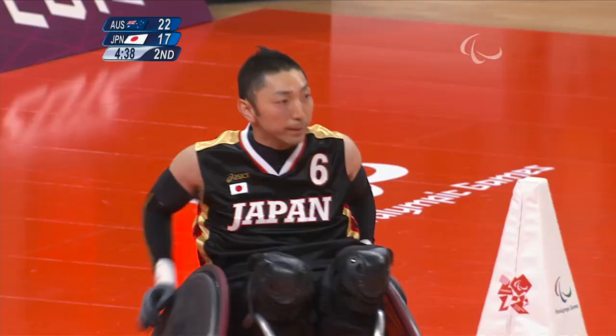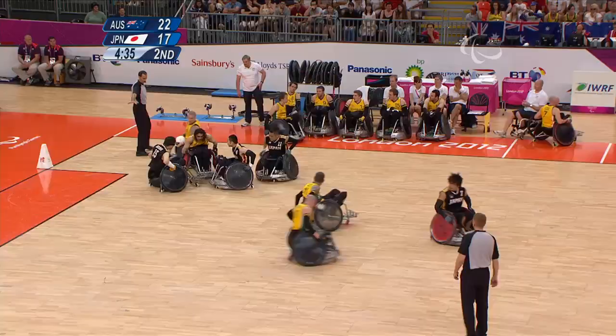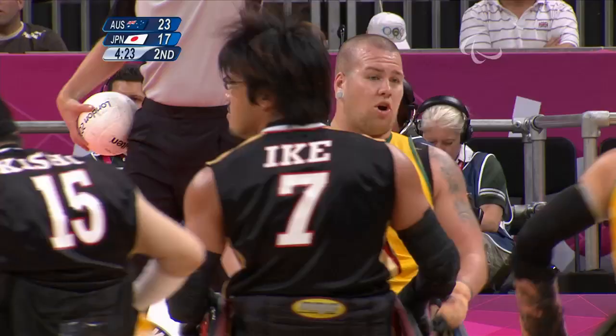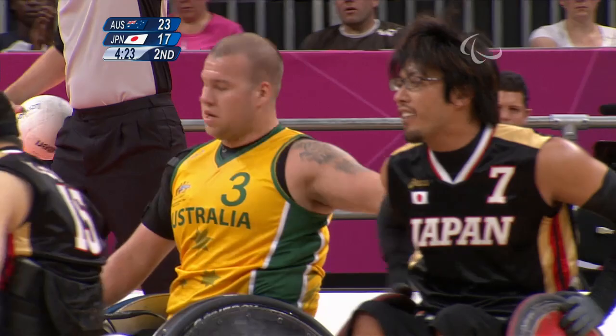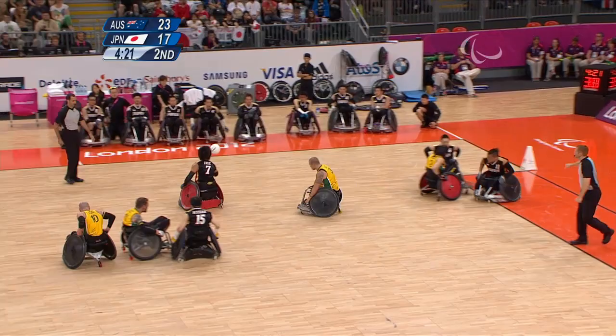Australia still maintaining a five-point lead. Cano getting one there for Japan. Trying to defend Riley Batt will wear you down — he just seems a lot quicker than anybody else around the court. His level of agility — if you get your claws on his chair, he hops out of it. He can turn on a dime. So difficult.